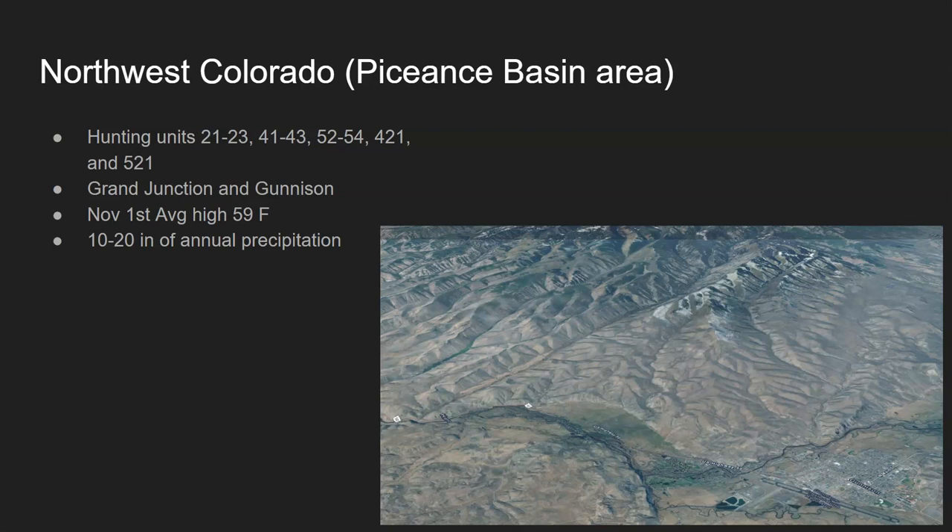A little background on the climatology of that region. Around November 1st, around the middle of a lot of the hunting seasons, the average daily highs can get up to 59 degrees Fahrenheit and the average lows are sitting around freezing. Precipitation is relatively low, somewhere in the 10 to 20 inches of annual precipitation range, varying greatly based on elevation — closer to 20 inches higher on the slopes and closer to 10 inches lower in the basins.